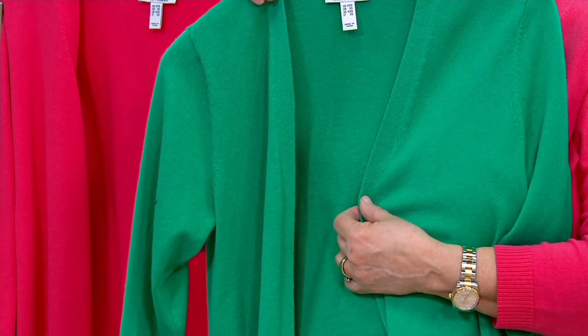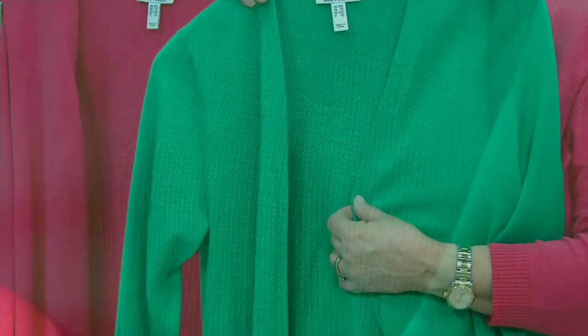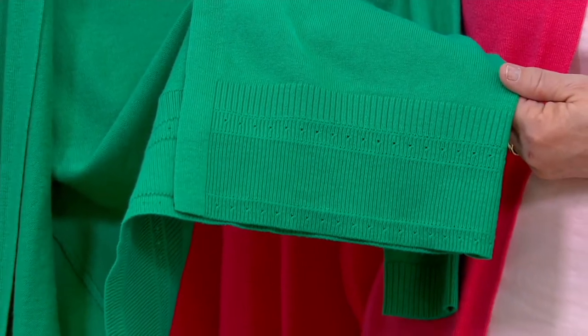It's a jersey stitch — you can see that up close. As Carolyn said, you just put it on over your T-shirt when you need a little extra coverage or a little extra warmth. It's cold in that air conditioning sometimes; I know it can be hot outside, but after a while you might want to think about a sleeve.